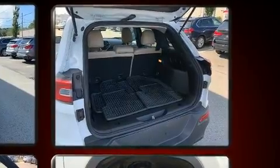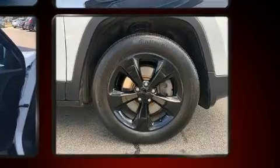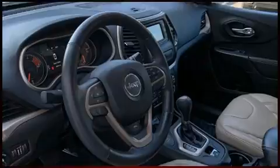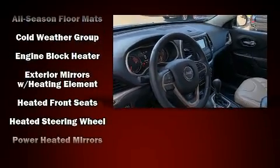Additional safety features include anti-whiplash front head restraints, ignition disabling, and four-wheel disc brakes with ABS. Electronic stability control ensures solid grip on the road surface no matter how challenging the driving conditions.